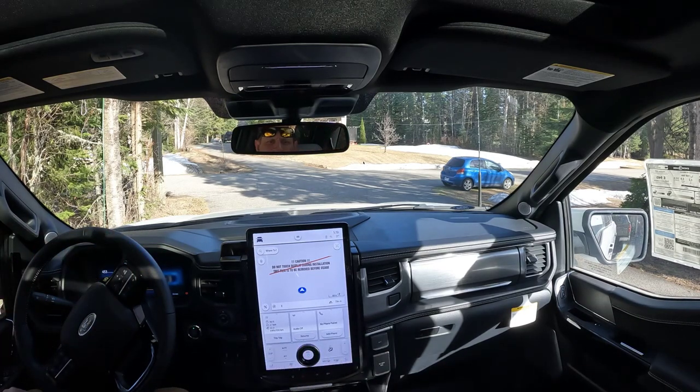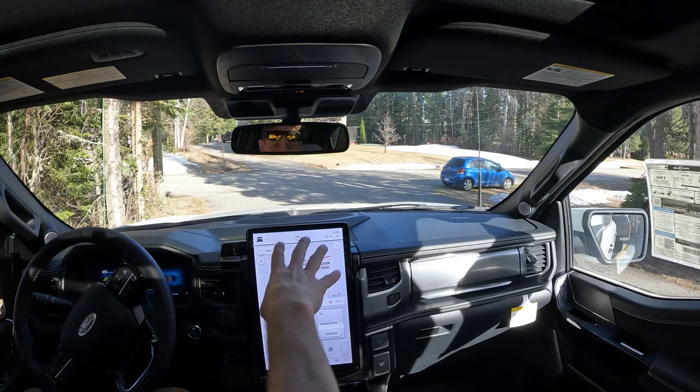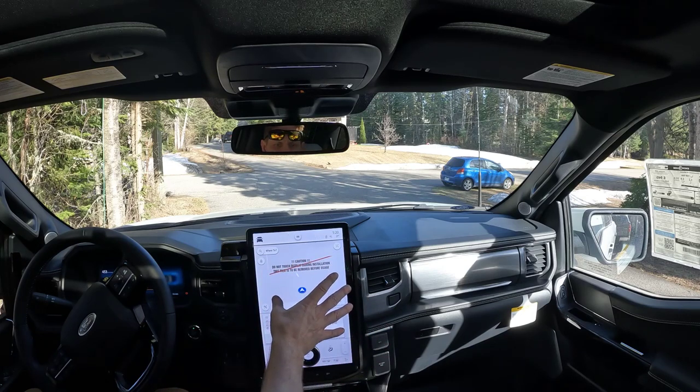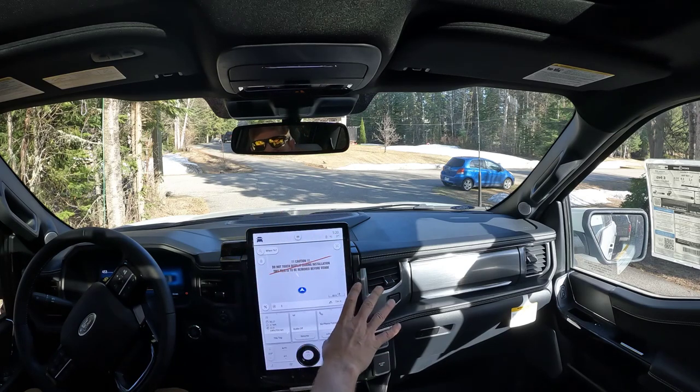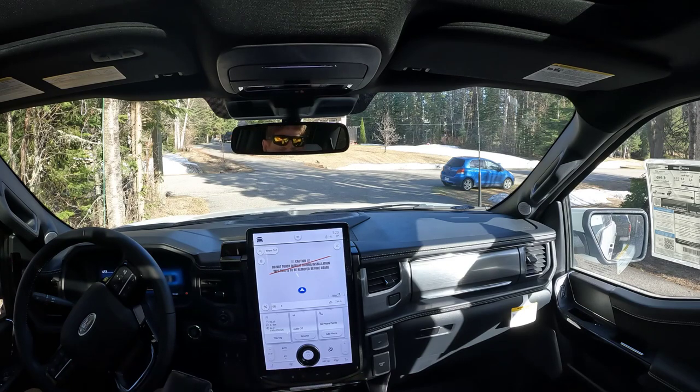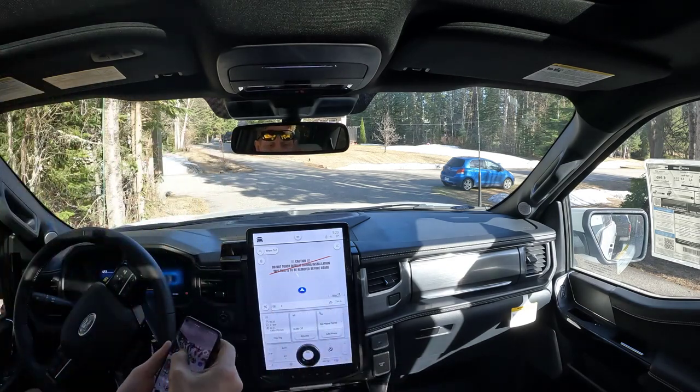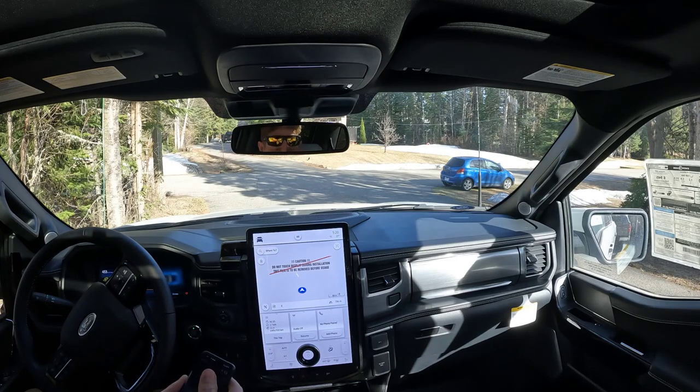All right guys, so we've got the F-150 Lightning. We are at 96% charge. It says 453 kilometers of range. I've tried to use the navigation system, but because it's not registered and set up for a customer, it's not letting me do that. So I'm just going to take my cell phone and use Google Maps and give you the stats.